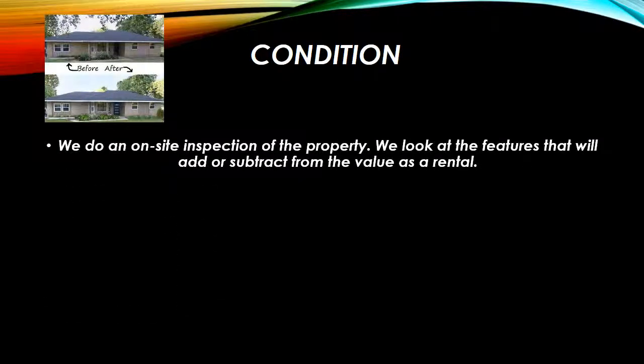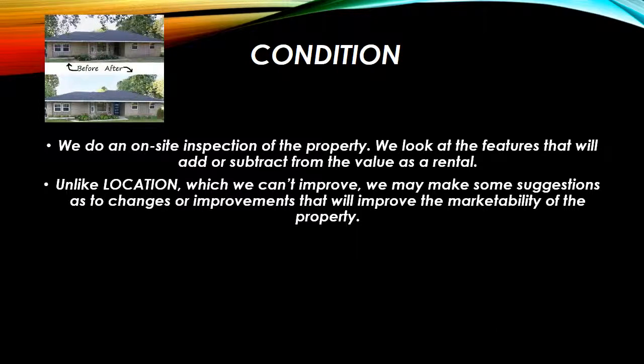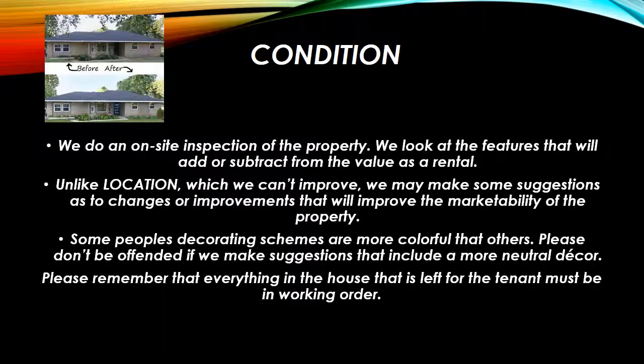Next, we look at condition. We do an on-site inspection of the property and we look at the features that will either add or subtract from the value of your home as a rental. Unlike location, which we can't improve, we may be able to make some suggestions as to changes or improvements that will improve the marketability of the property. Some people's decorating schemes are a little more colorful than others — please don't be offended if we make some suggestions that may include a more neutral decor, like sandstone or something like that. Please remember that everything in the house that is left for the tenant must be in working order and, unless especially detailed in the rental agreement, the owner will always be responsible for maintaining them.